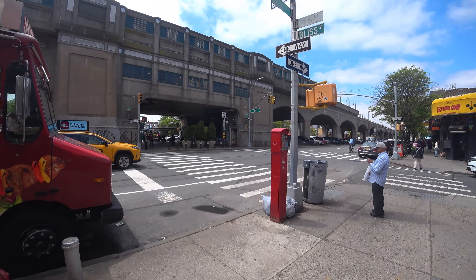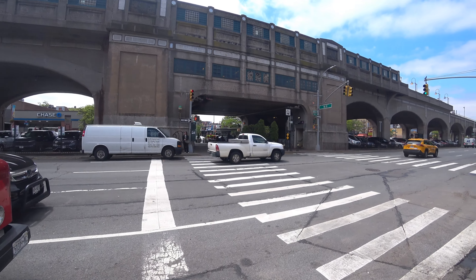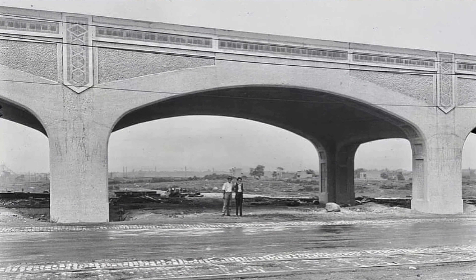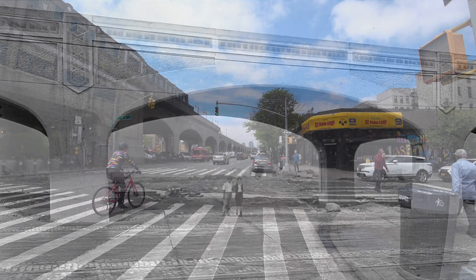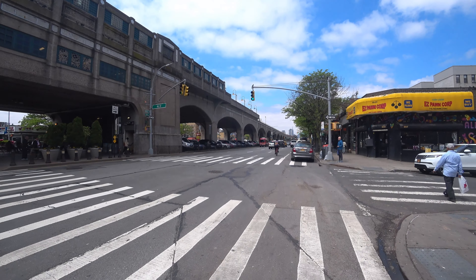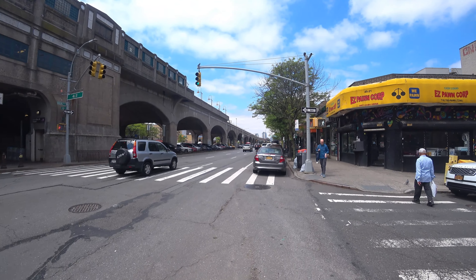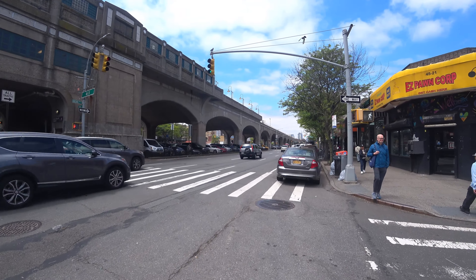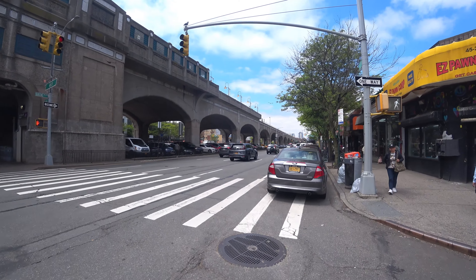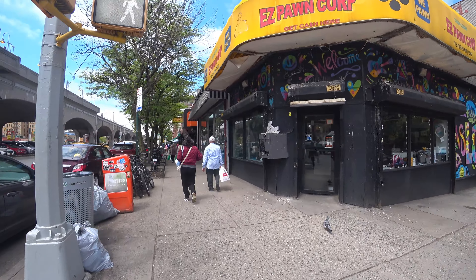The Viaduct represents the era of rapid urbanization that Queens underwent in the early 20th century. Infrastructure projects like this were crucial to integrating the borough into the greater New York City network after the 1898 consolidation. The opening of the Viaduct coincided with a boom in residential and commercial development, driven by the expansion of transportation networks such as new subway lines and roadways.